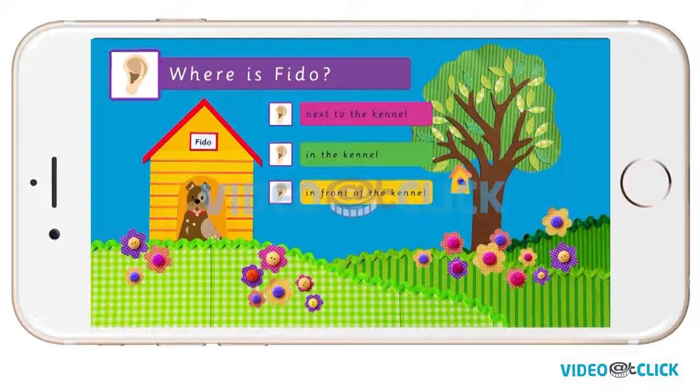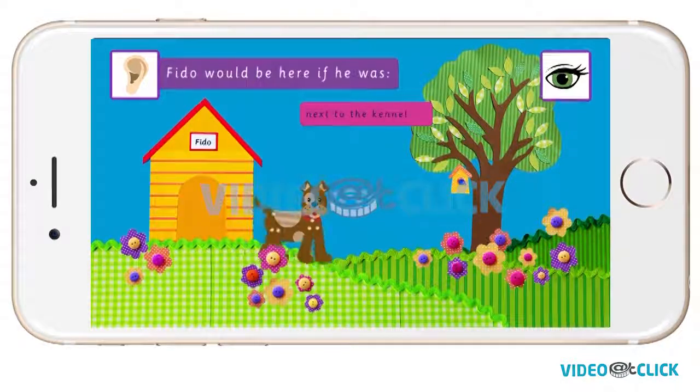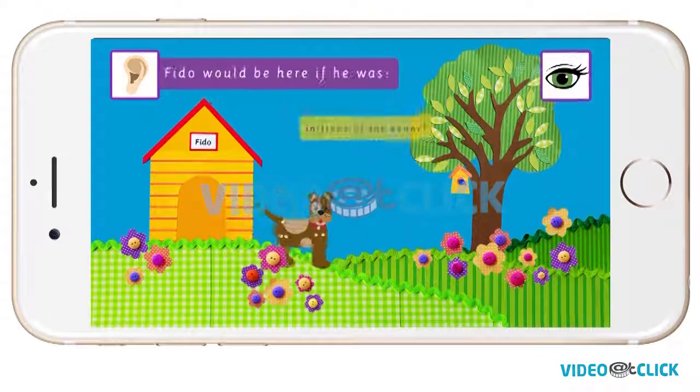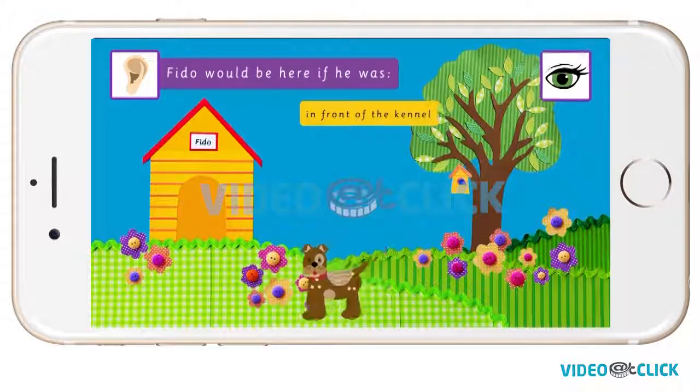Where is Fido? Is he next to the kennel, in the kennel, or in front of the kennel? Fido would be here if he was next to the kennel. Fido is in the kennel. Fido would be here if he was in front of the kennel.